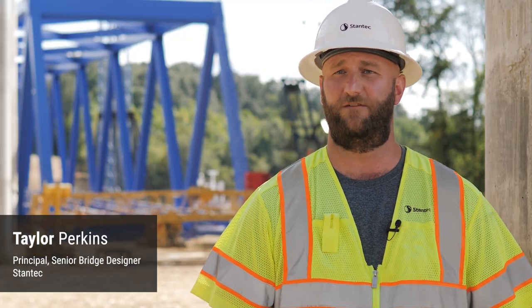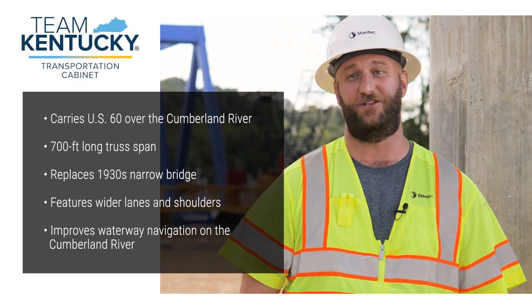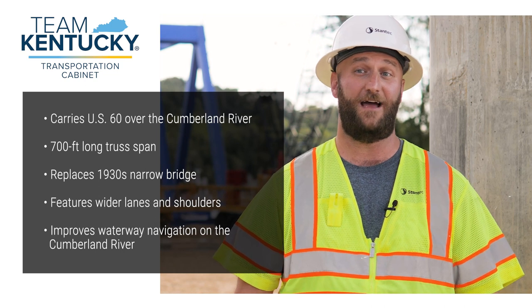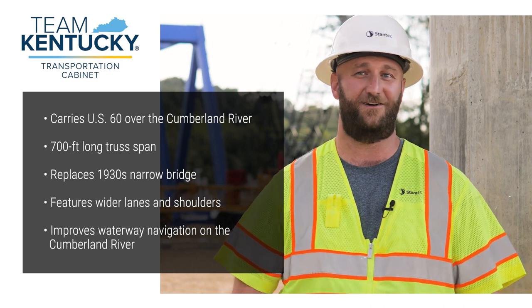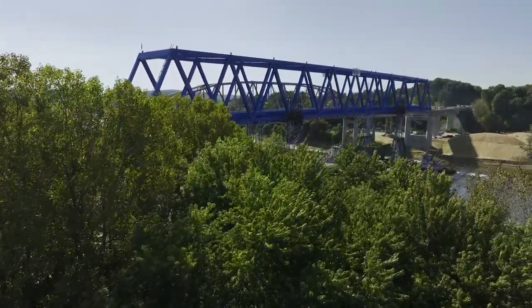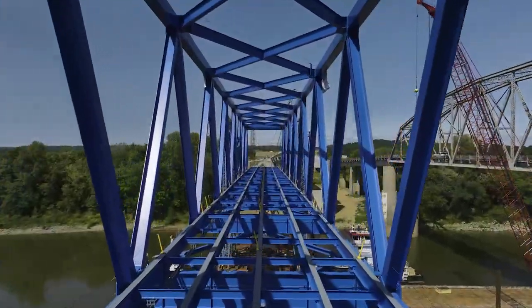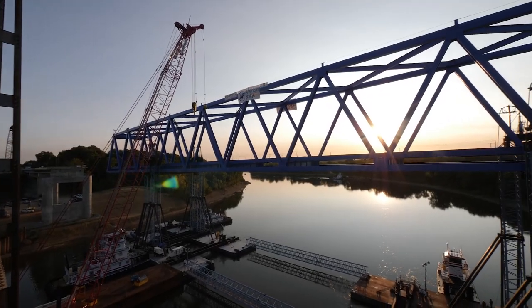In the end we ended up with a 700-foot main truss span over the Cumberland River. Trusses tend to have a bad reputation of being clunky, outdated type structures with lots of members, lots of visual clutter, and difficult to erect. So our challenge was to figure out how to trim that down, how to slim down the truss design. We eliminated as many members as we felt we could and still get a really nice efficient design, so for the user it's really nice to have that open visual space and reduced clutter as you're looking out the window.